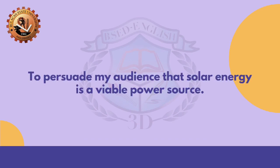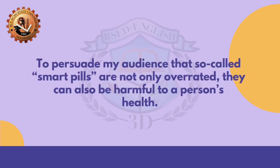'To persuade my audience that solar energy is a viable power source.' What do you think is the correct answer? It is CF. 'To persuade my audience that so-called smart pills are not only overrated, they can also be harmful to a person's health.' Do you think this is a fact, policy, or value? You are correct! It is CV.